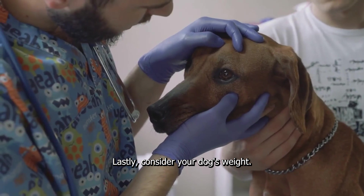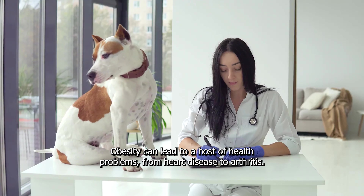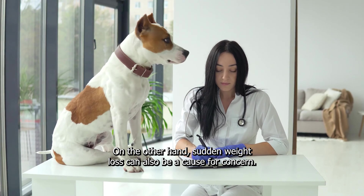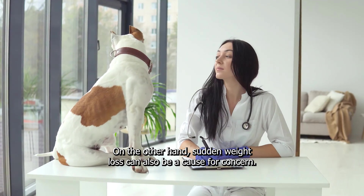Lastly, consider your dog's weight. Obesity can lead to a host of health problems, from heart disease to arthritis. On the other hand, sudden weight loss can also be a cause for concern.